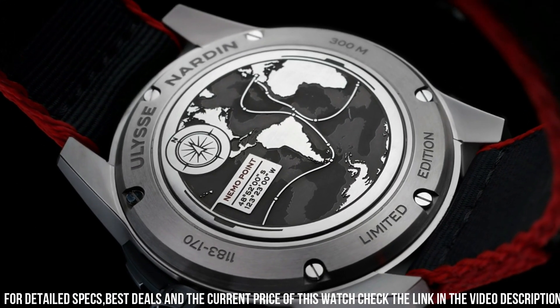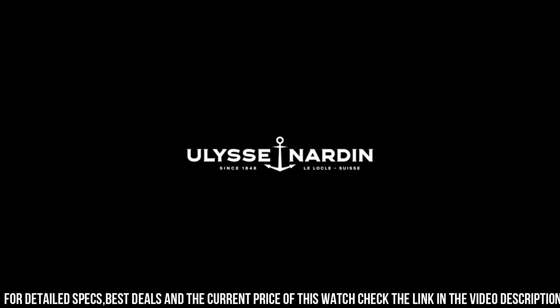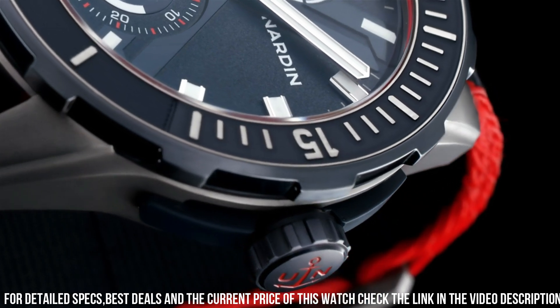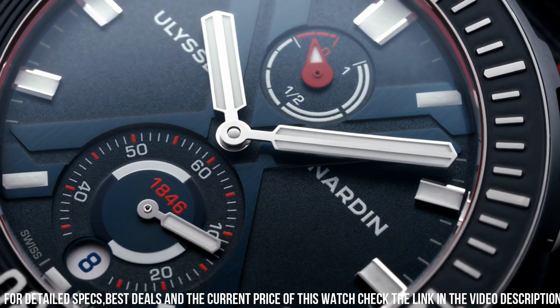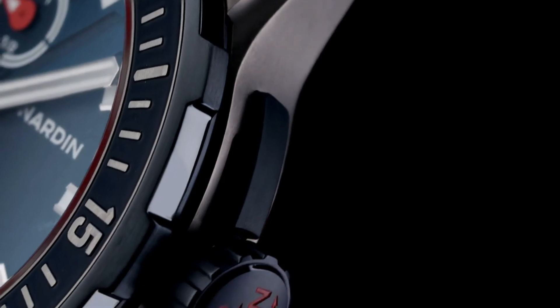Band color: Blue. Dial color: Blue. Bezel material: Rubber set in Titanium. Bezel function: Unidirectional. Calendar: Date. Special features: Power Reserve 48 hours. Movement: Automatic Self-Wind. Caliber: UN150.